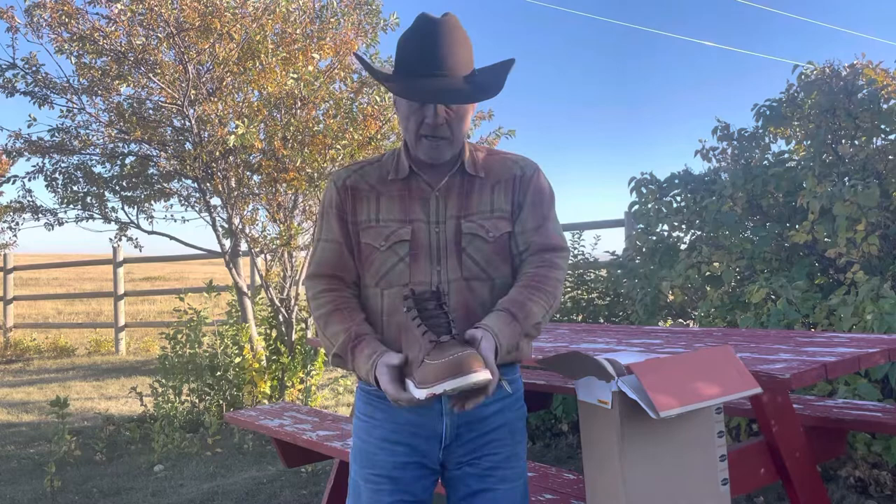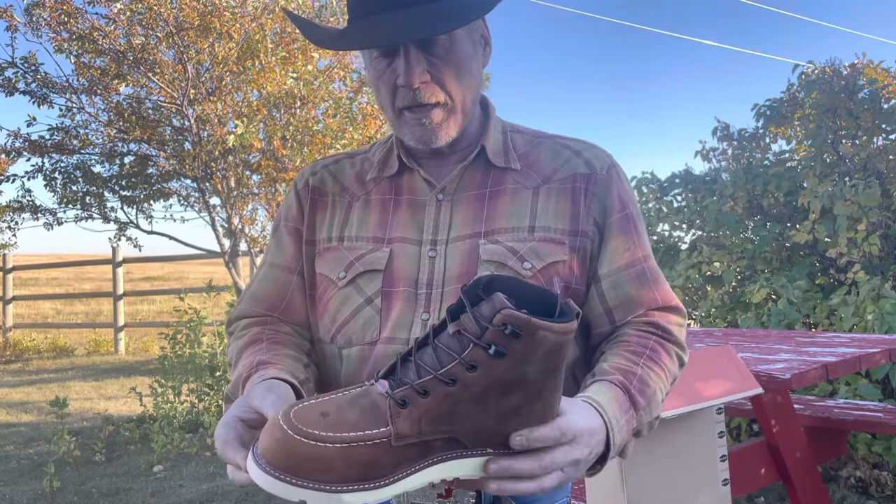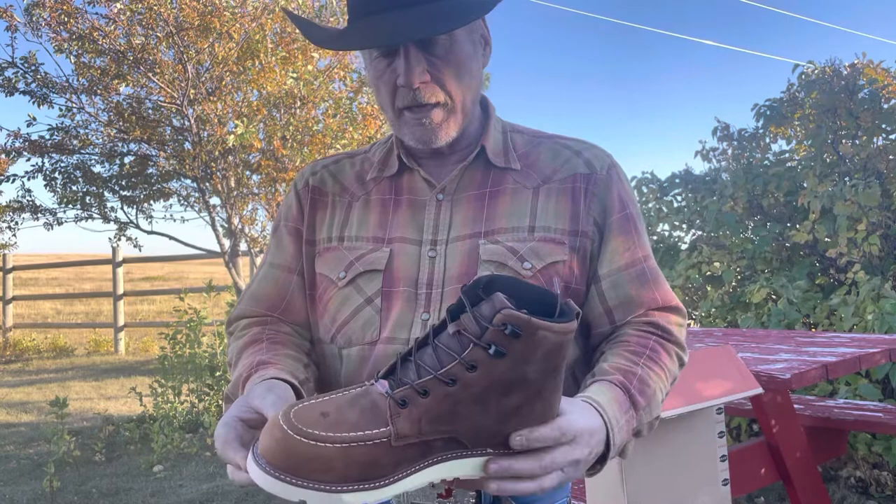I'll tell you what, this looks like a really, really nice boot. There's lots of support in it. It's got a level rubber sole on it, so it's going to be like a running shoe, like a sneaker, but it's got a lot of ankle support — so it's something that a person could wear all day long. I haven't worn them yet, but just by giving it a glance, the quality looks great. I look forward to trying these out and putting some miles on them.